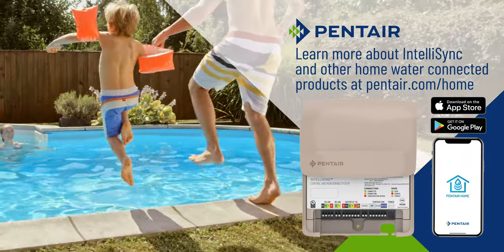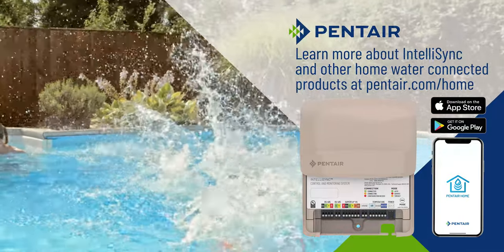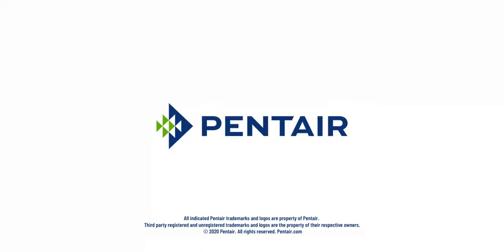Stay connected wherever you go. See you in the next video.